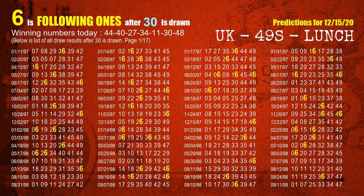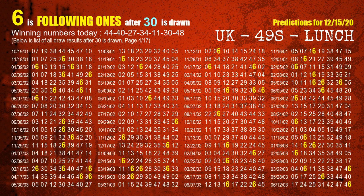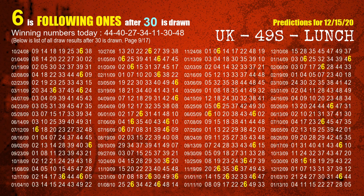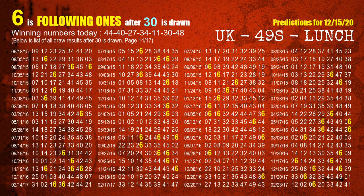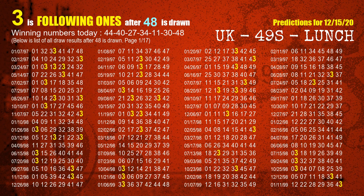The sixth winning number is 30. The booster winning number is 48. The most frequently following units digit is 3 when 48 is the winning number in the last draw.